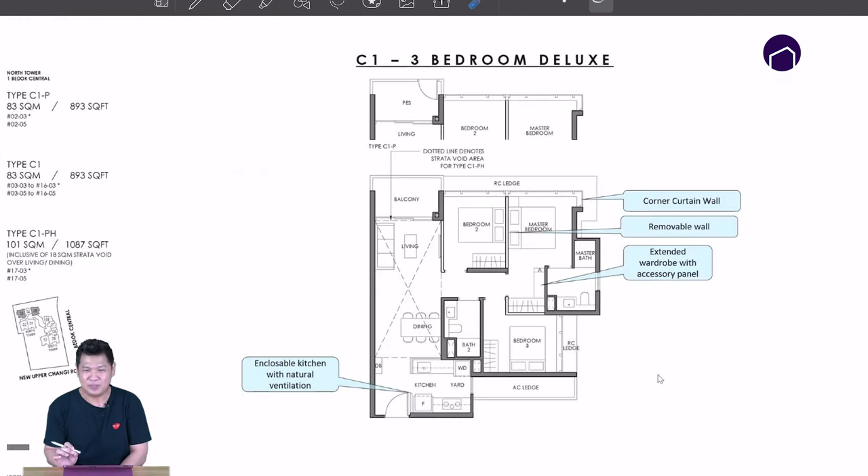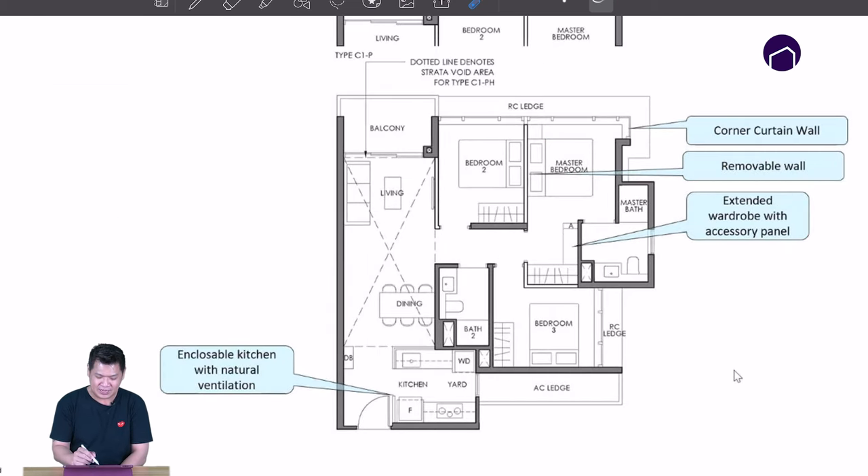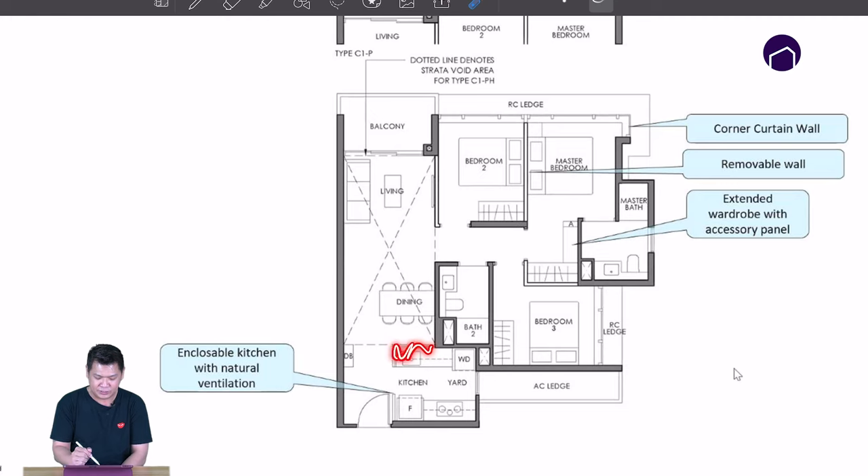Our 3-bed deluxe is 893 square feet. What I like is the kitchen — these are all glass panel kitchen, and it's a crucible kitchen with a window. For 3-bed and onward, we will be using city gas fire stove. From the kitchen you enter the living room, and you can put up a zip track to enlarge your living area. The master room is very unique — there is an extended wardrobe with accessory panels. And if you feel that this room is too small, this wall here is hackable. Once you hack this one, your room will be this size — a very big master room.